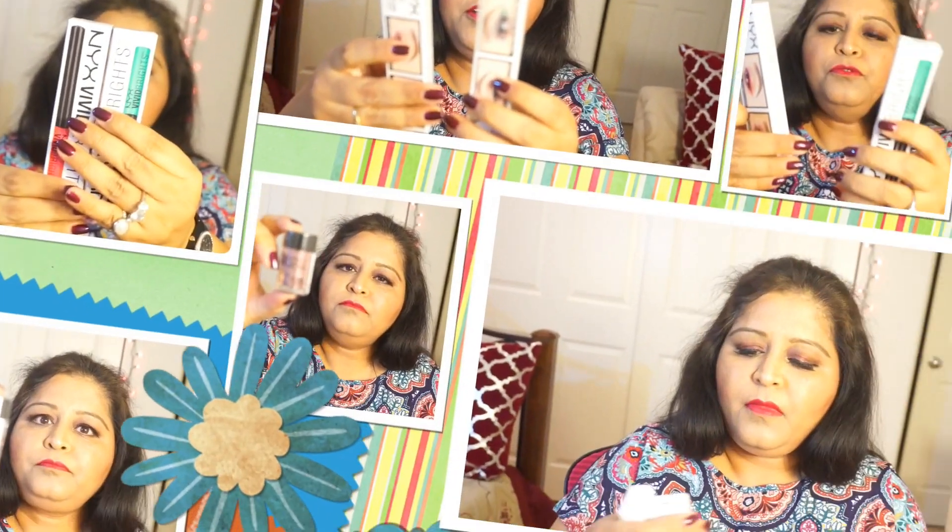I got the NYX face and body glitter in three colors. The first color is GLI 09 MGMDOW — it looks like a hot pink in the bottle. The next one is kind of a greenish blue. The third color is GLI 02, which is a dark rosy pink.